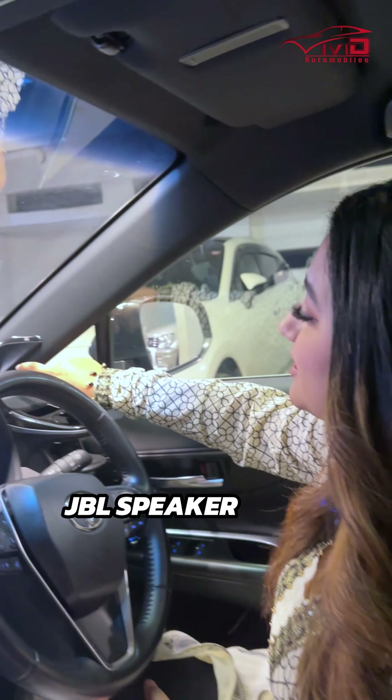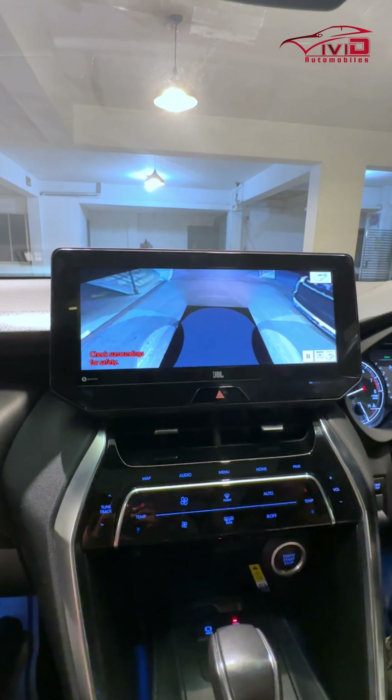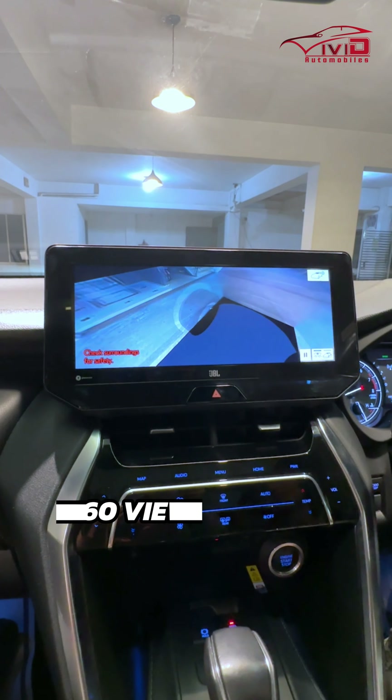The car has three modes of drive: Eco, Normal, and Sports. This Toyota Harrier comes with a total of 12 JBL speakers.